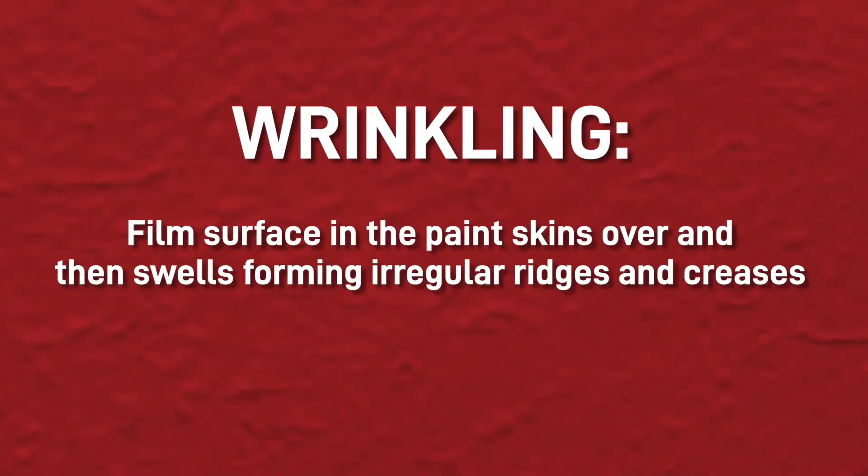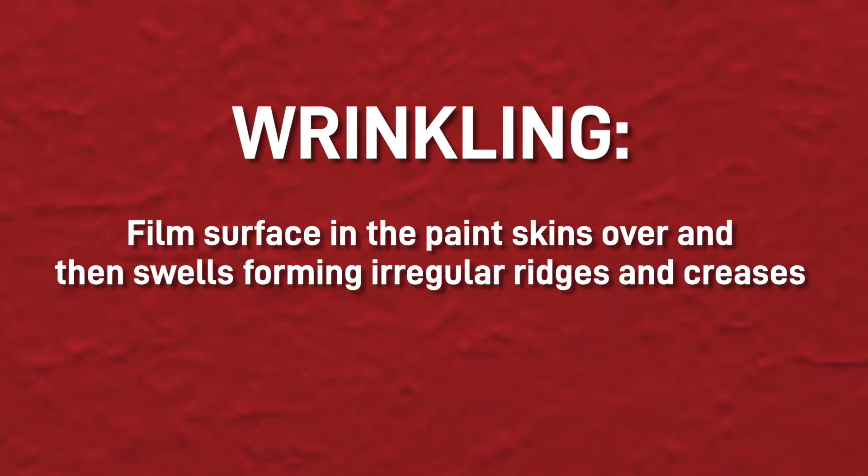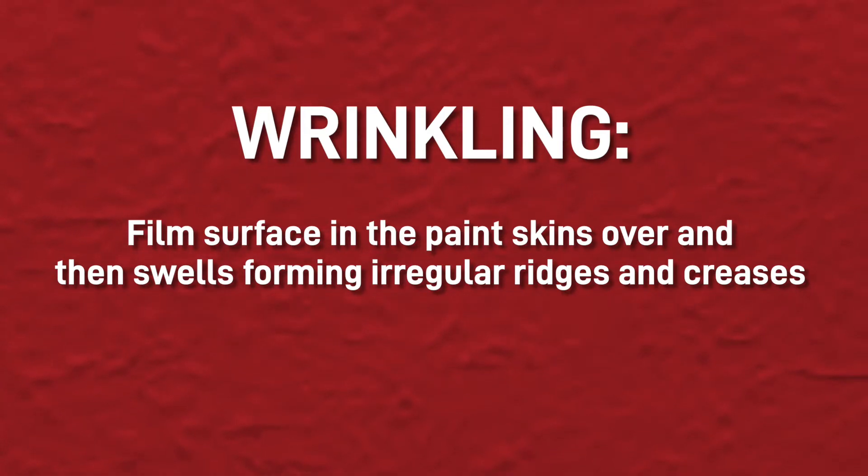Hello, I'm Daniel and welcome back to another video. Today I'm going to go over wrinkling in your paint finish. Wrinkling is when the film surface in the paint skins over and then swells, forming irregular ridges and creases appearing thick and leathery.